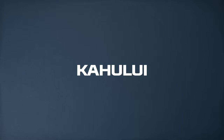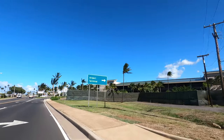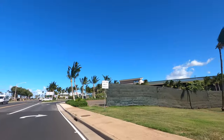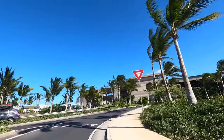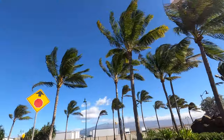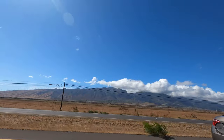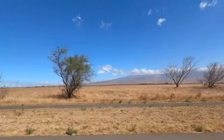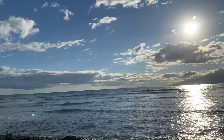Kahului has limited lodging options, but it does offer quick access to the airport as well as grocery shopping. They have some smaller resorts and chained hotels, including the Courtyard by Marriott. In Kahului, you are pretty centrally located for exploring the rest of the island. If you get into Maui on a late flight or have an early morning flight out, spending one night in Kahului might make sense for you.